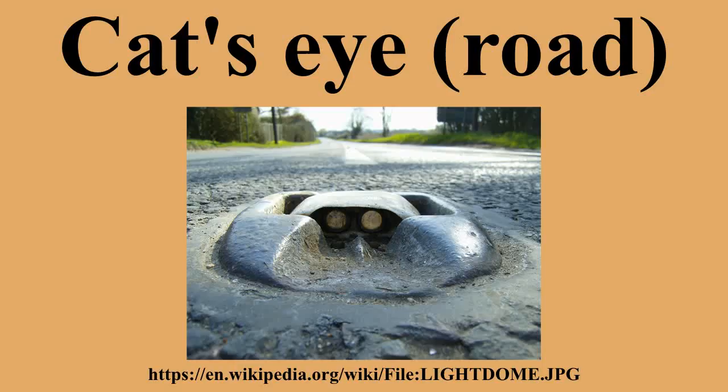Cat's Eyes are particularly valuable in fog and are largely resistant to damage from snow plows. A key feature of the Cat's Eye is the flexible rubber dome which is occasionally deformed by the passage of traffic. A fixed rubber wiper cleans the surface of the reflectors as they sink below the surface of the road.